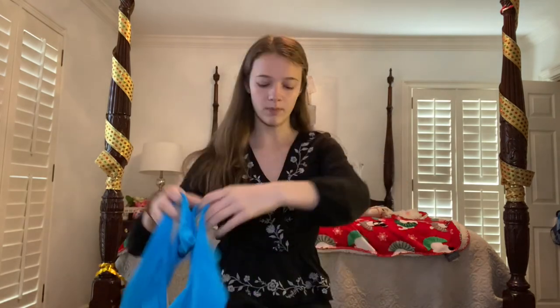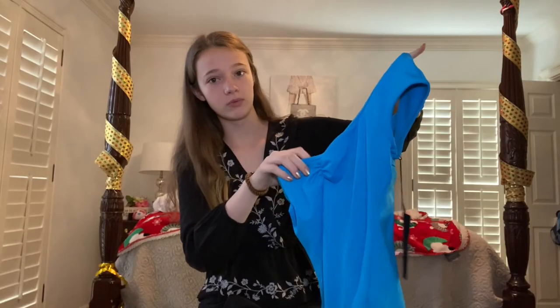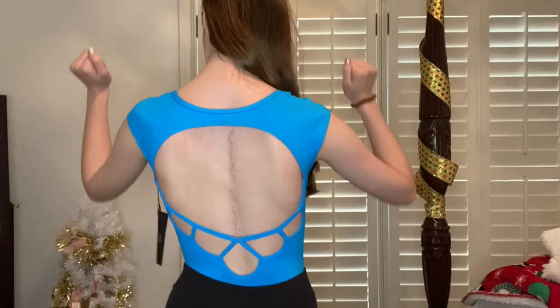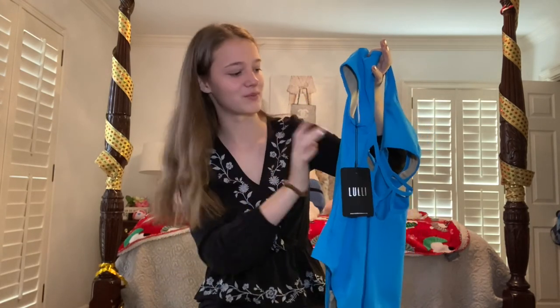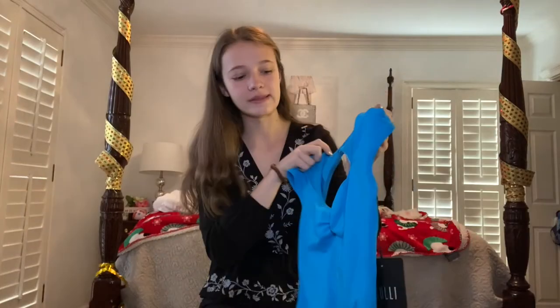I got both of these leotards from Discount Dance. Then this one — oh my god, I love this color. I don't have anything this color and it is really really pretty. The front is kind of like a unitard and the back is so cool — it shows both of my scars. I have another scar that you can probably see in the try-on portion that's right in one of these panels. I love this color and I actually really like the sleeves too.